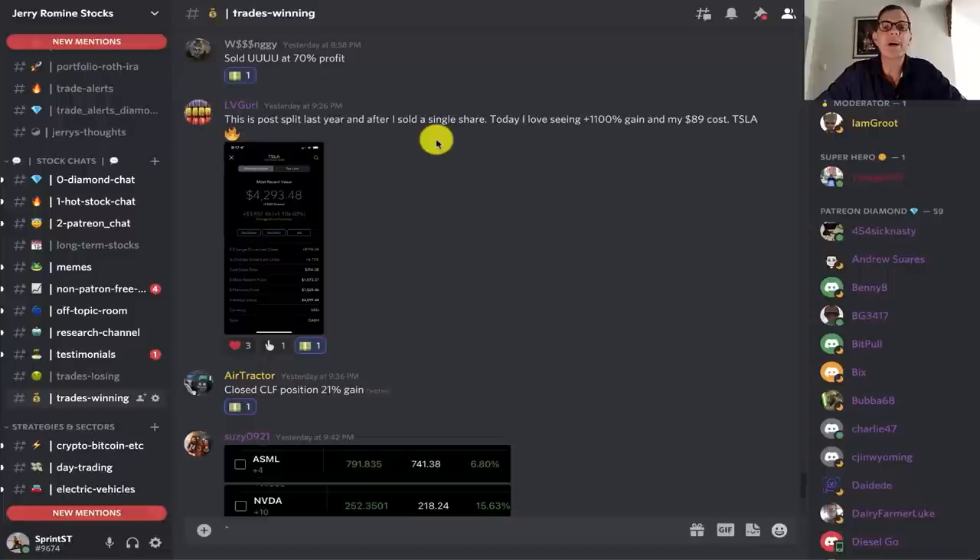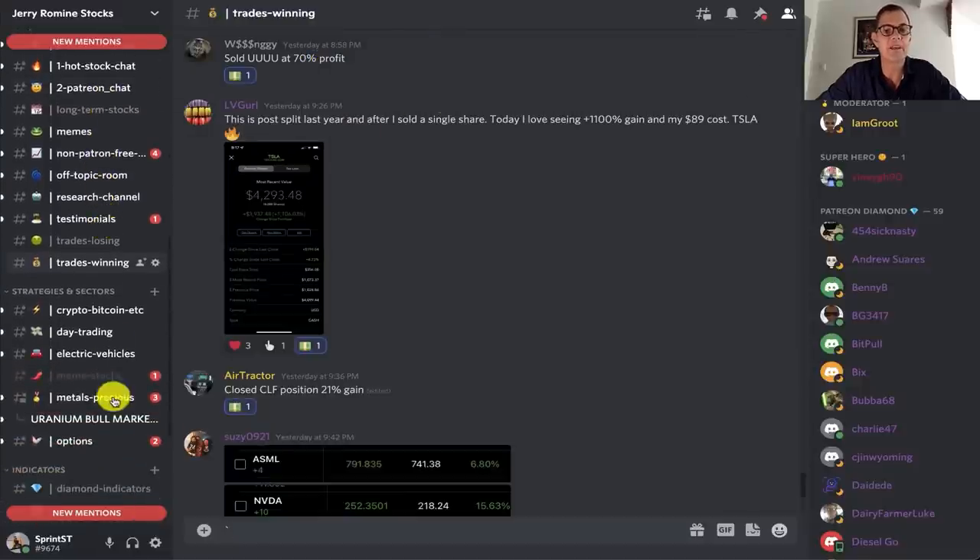Let's kick things off with a few success stories from my Discord. Here are a few of our winners from yesterday. Our first one sold UUUU at a 70% profit. This is one of the uranium stocks — we've got a special channel just for uranium, our uranium bull market channel among a bunch of others. So that's one of our winners.